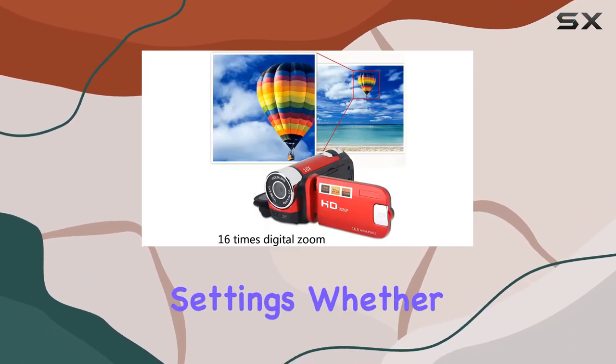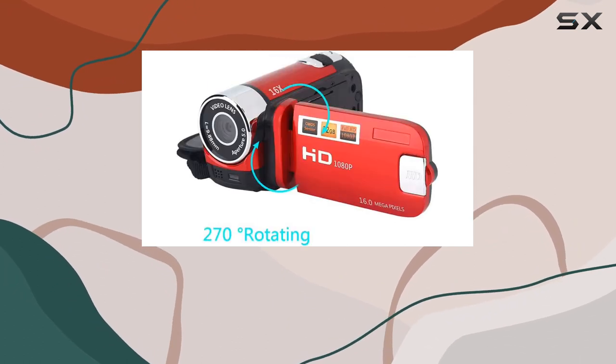It's a great fit for various settings, whether you're at home, traveling, or anywhere in between.